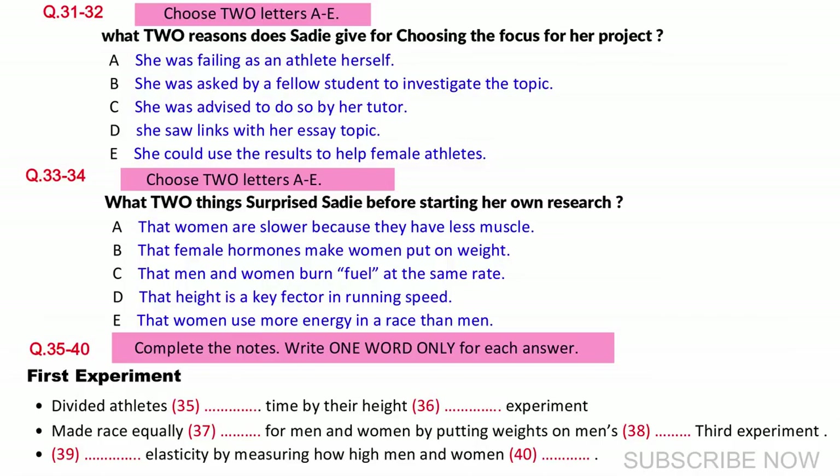How it all started was when a first year student approached me, because he'd read an article about why women swimmers never compete successfully with men, and wondered if I could look into the issue in regard to running. My tutor confirmed that a lot of interesting research had been done on this issue, and I also knew that whatever I found out was likely to be useful in training programmes I run at a local girls' school.